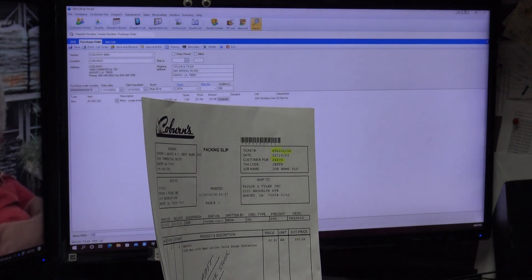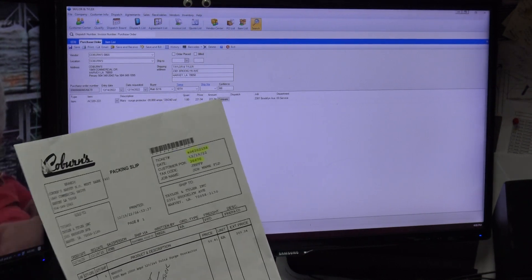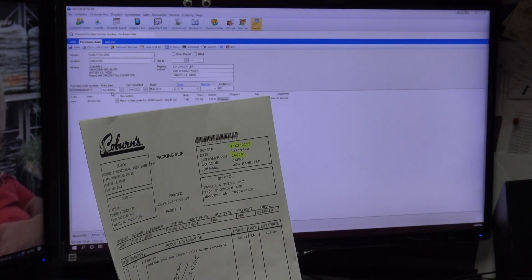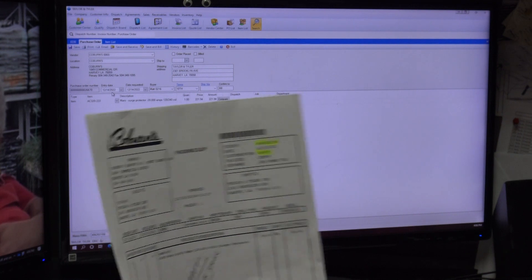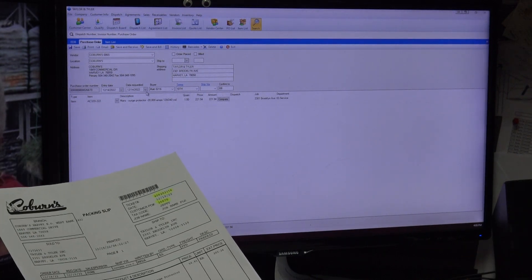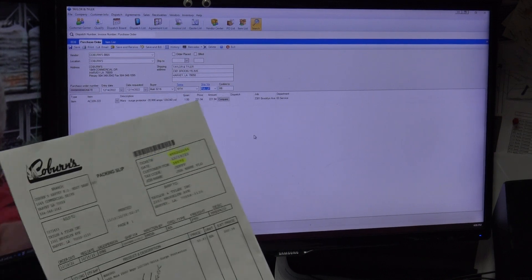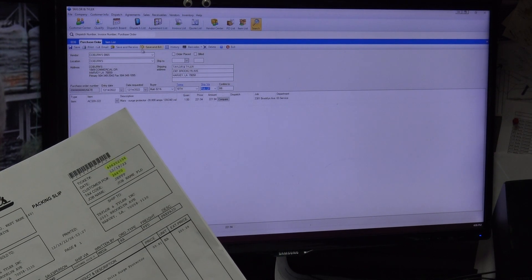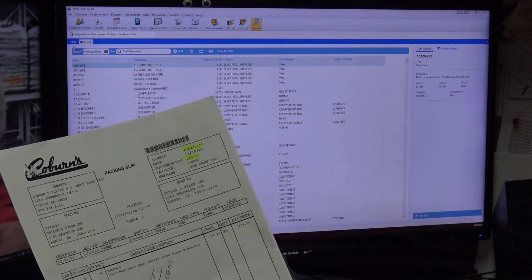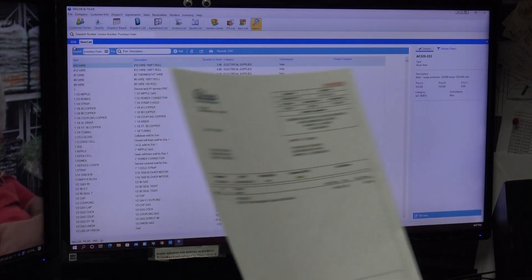Since this is a packing slip, I can't do a full receive or bill. I do enter the invoice number 406202156 in the memo and set the entry date to 12/14 to match the invoice. I hit Save — that's all I can do. I'm not hitting Save and Bill or Save and Receive because this is a packing slip. I just saved my changes and that invoice is done for now.